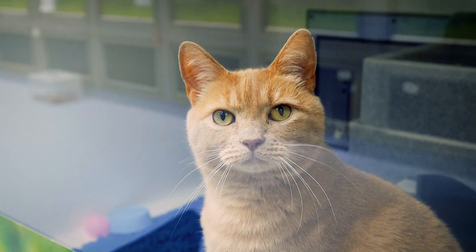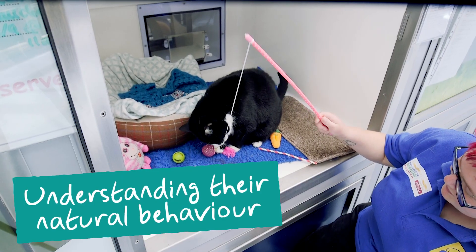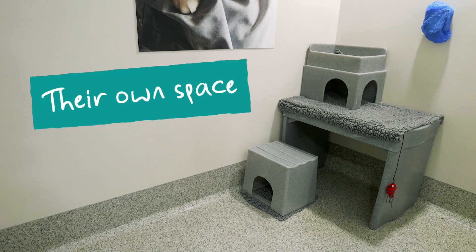At all times we strive to meet the five main welfare needs of cats: a place to live, understanding of their natural behaviour, the right diet, the right health care and their own space.